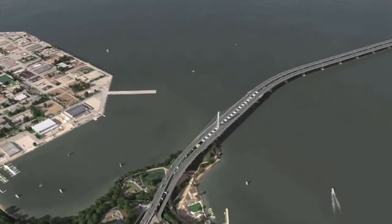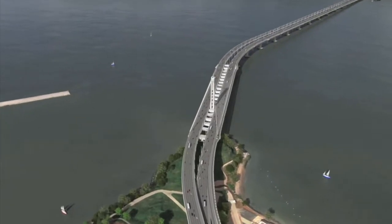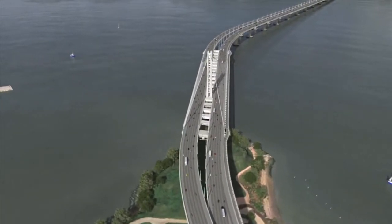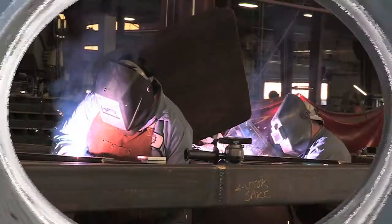The new Bay Bridge will have a lifespan of 150 years, twice as long as any other traditional bridge. To ensure that lifespan, five moving scaffolds known as travelers were constructed.